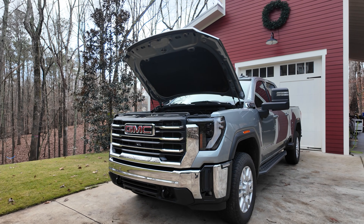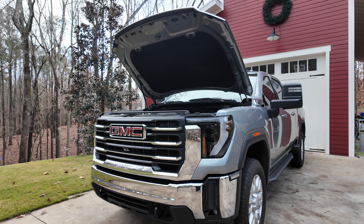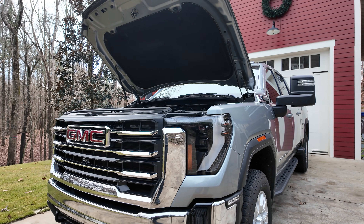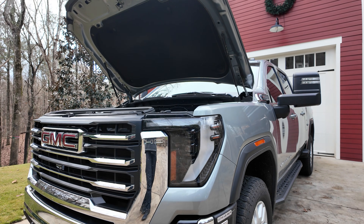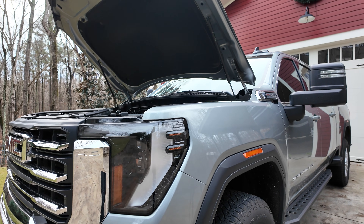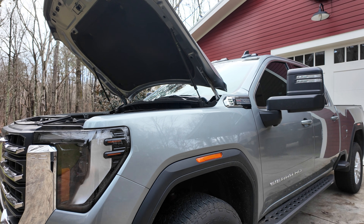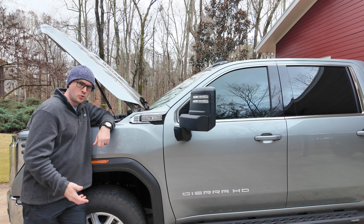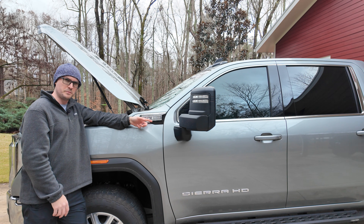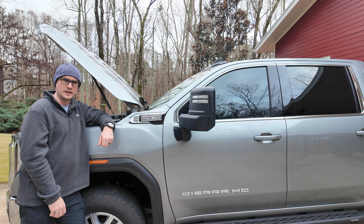Fast forward to 2020 — GM launches the new T1 platform trucks and the new 10-speed transmission, the 10L1000. It was paired first just with the Duramax diesel, not the gasser at this point, and this is where things got complicated. Unlike the old five-speeds and the six-speed transmissions that were actually built by Allison in Indianapolis, this new 10-speed was actually built by GM in Toledo, Ohio. So why do 2024 trucks like mine have an Allison transmission badge even though Allison didn't actually make the transmission?